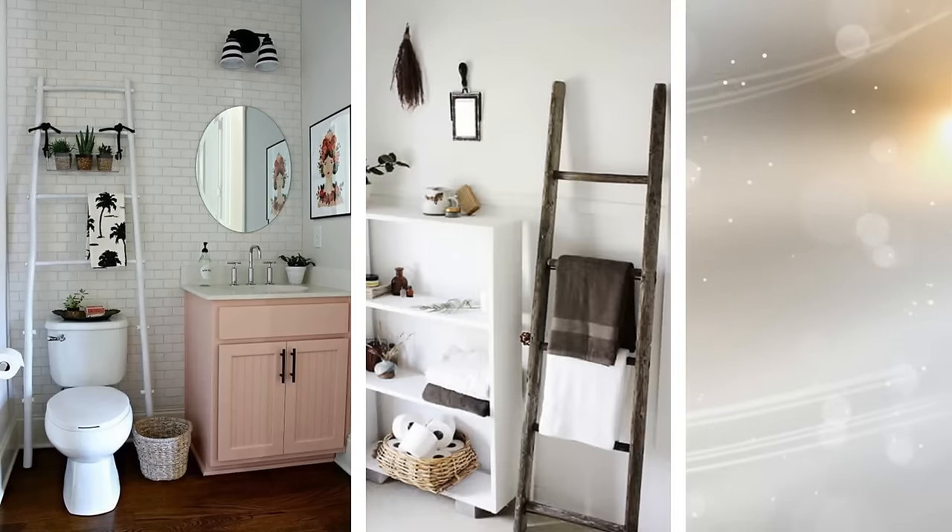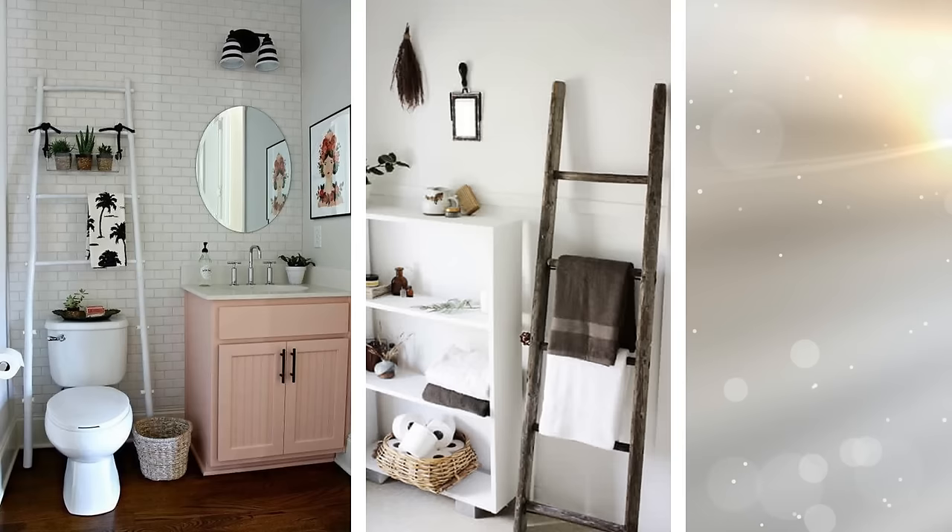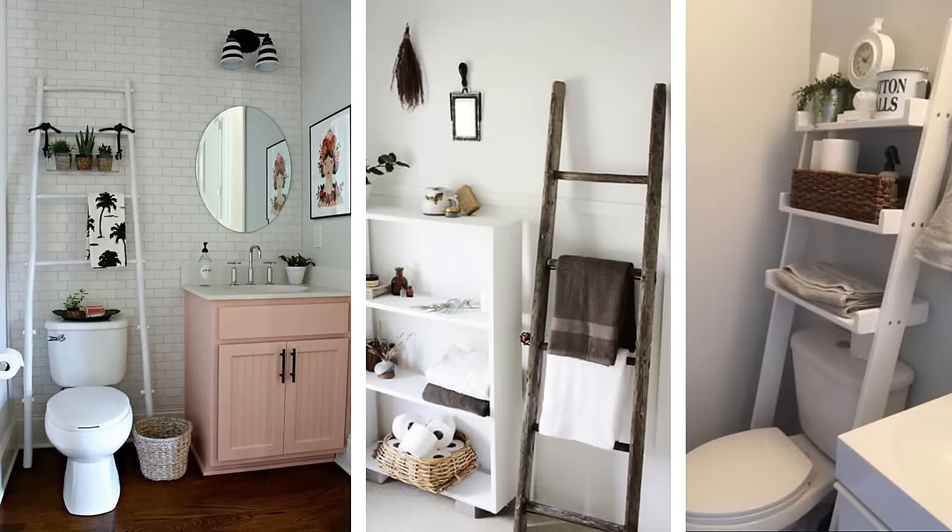Install a storage ladder. If floor space is limited, it is important to turn to your walls for a practical solution. Getting a storage ladder is a great idea as it will not protrude too much and won't take up floor space. You can simply fix it to the wall, over the toilet, and use it for baskets filled with accessories, towels, and various other items.